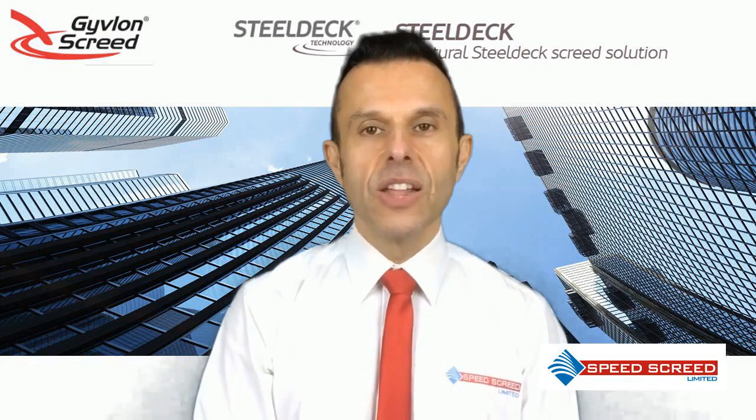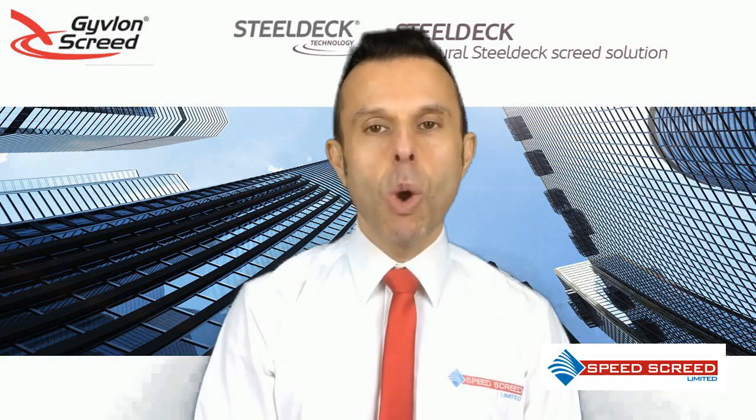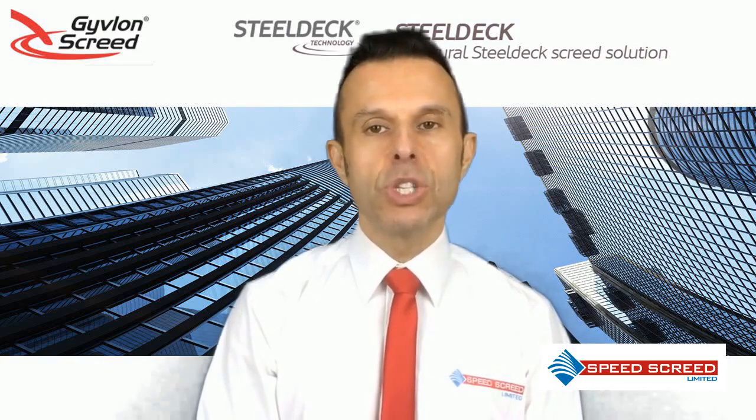Givlon Steel Deck is supplied directly from the screed manufacturer and delivered in truck mixers directly to site. The screed is then discharged into a specialist screed pump and then pumped into place. Typical drying times are 1mm per day, up to 40mm.